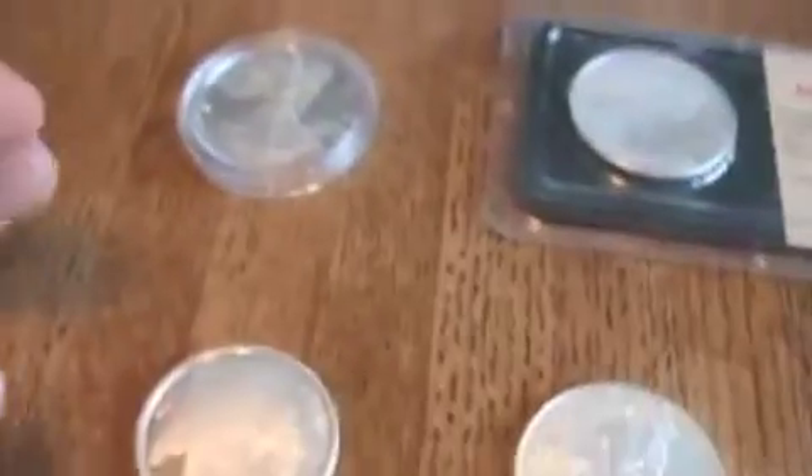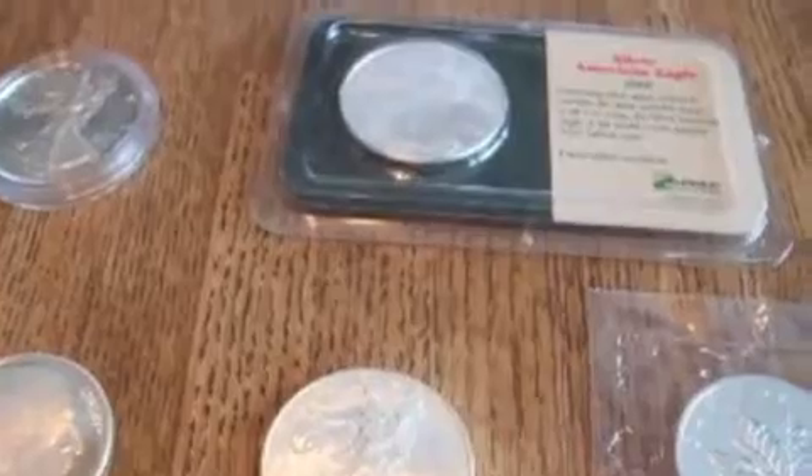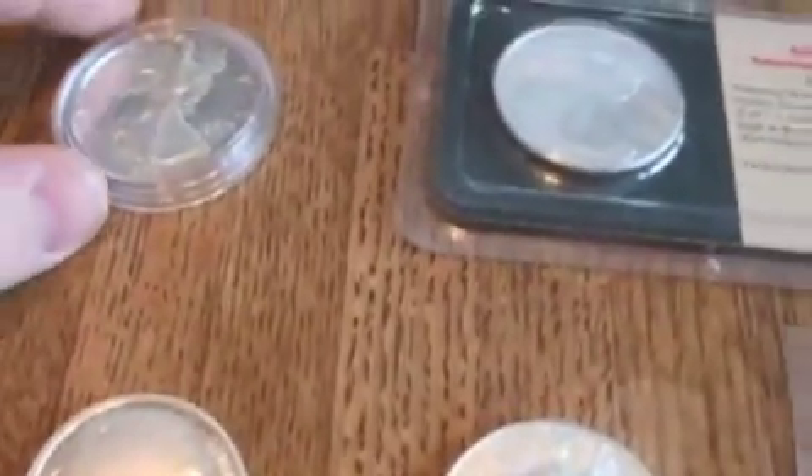Good morning, YouTube. I just thought I would do a video on different types of silver rounds that I own and the different types of silver rounds that you could go buy. They vary quite significantly and they also vary in price.